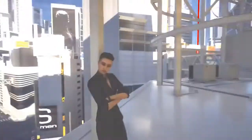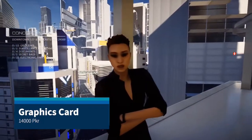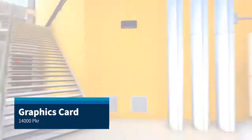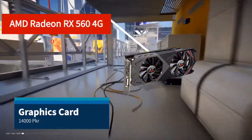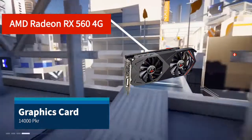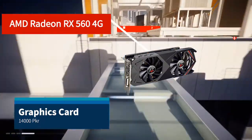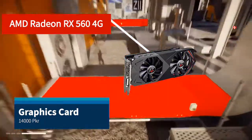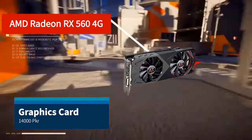First I will talk about the graphics card, which is an important component of gaming. Our budget recommendation is the AMD Radeon RX 560 with 4GB VRAM, which is a very great card at only 14,000. There are a lot of myths about AMD cards, but believe me, AMD gives us maximum performance at a low price.